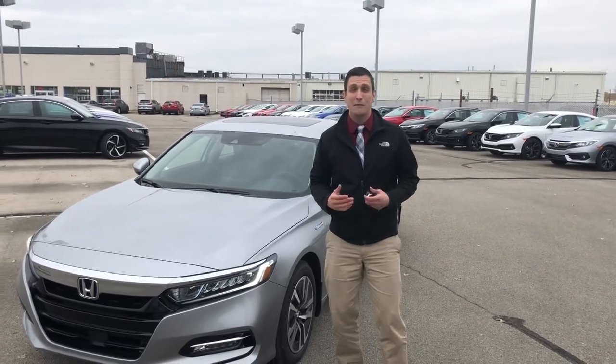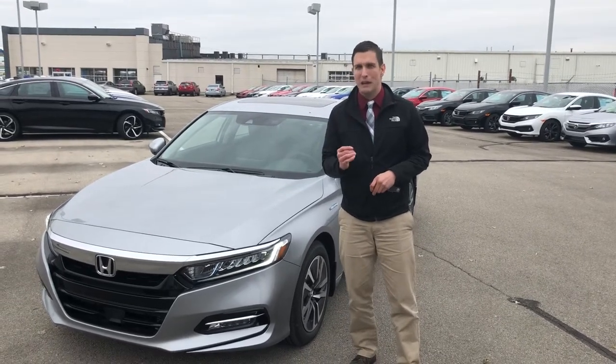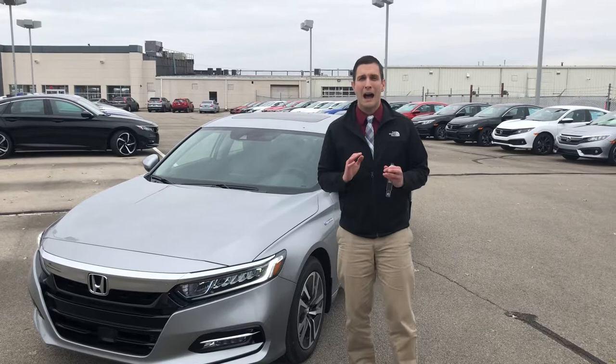Hi, my name is Jeremy Reese, and I'm here at Victory Honda in Muncie, Indiana. I'm really excited to show you the new 2018 Honda Accord Hybrid.